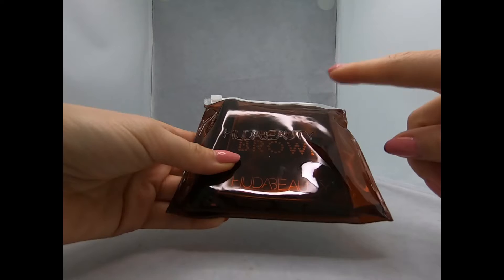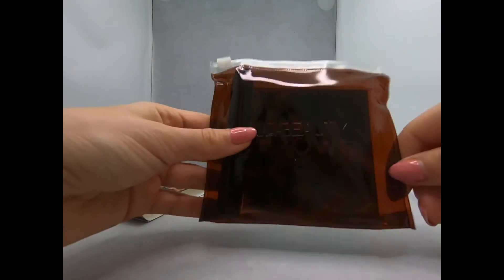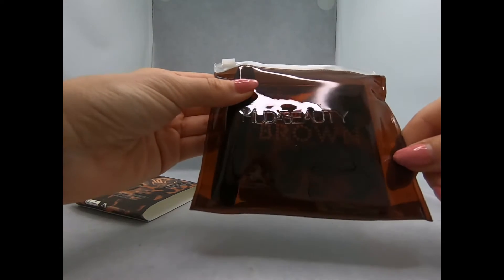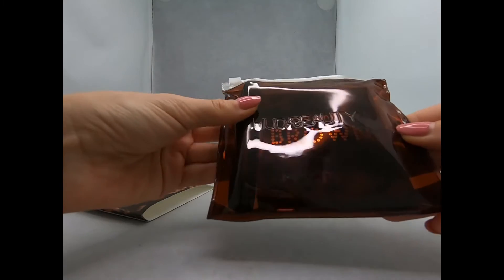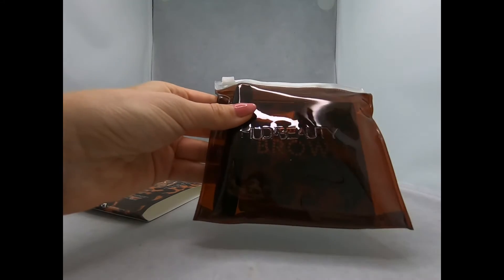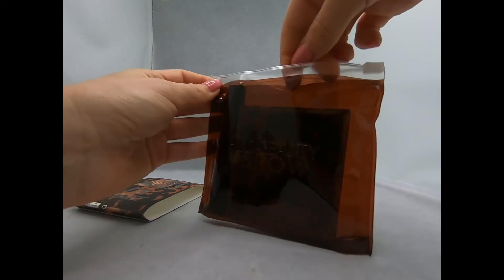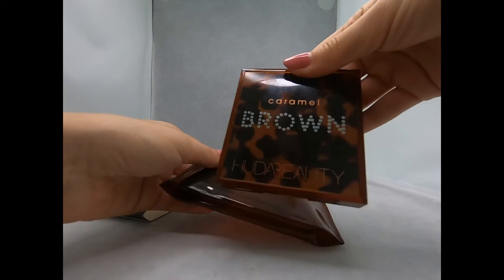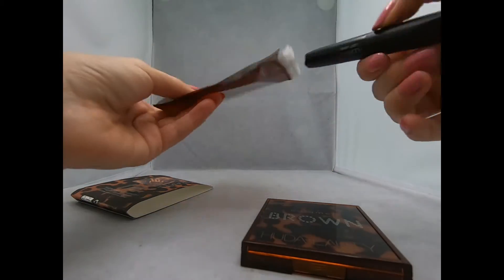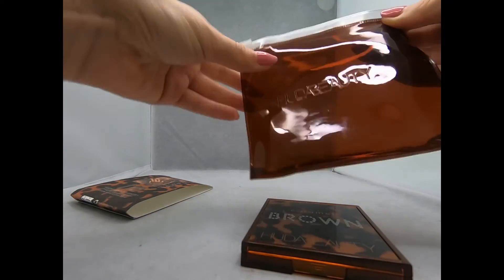I got this package after Christmas, after the 25th, so I got it on a 20% discount. You must check it on the Sephora app but hurry up before they're all gone, because some people already know about it. One package like this actually costs around only the price of the eyeshadow palette alone, but you also get this cute little bag you can use when you go somewhere.